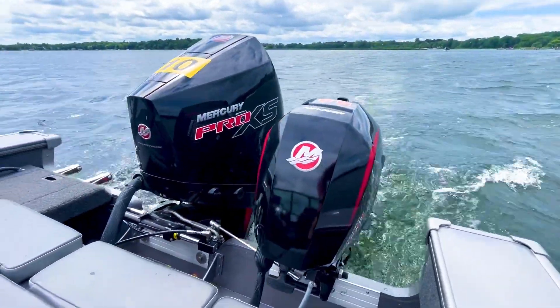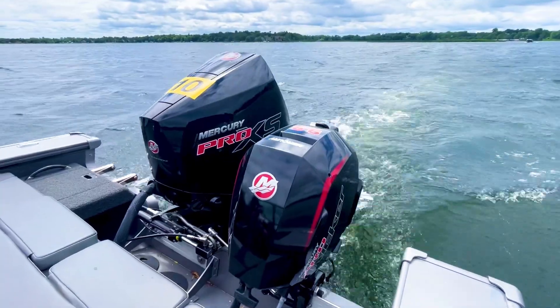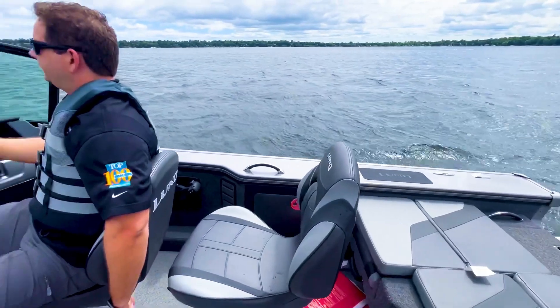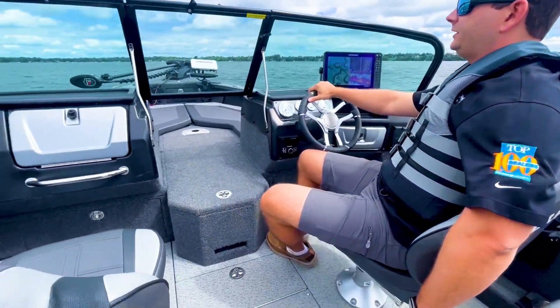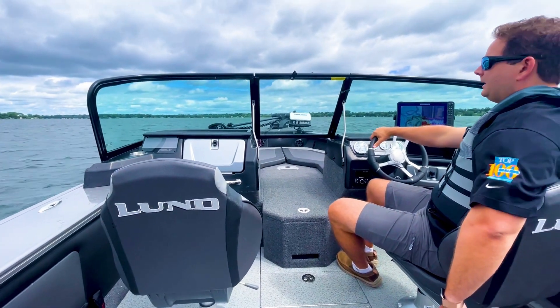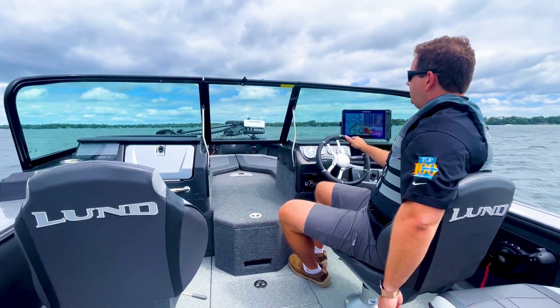So what we're going to look for is limited bow rise, the dryness of the boat, and the softness. It is a little choppy out here — there's a lot of boats chopping around, so we are going to run into some boat wakes on the ride and see how it handles that.